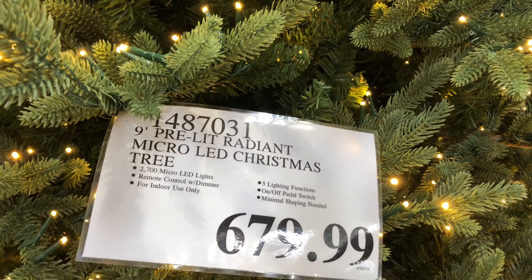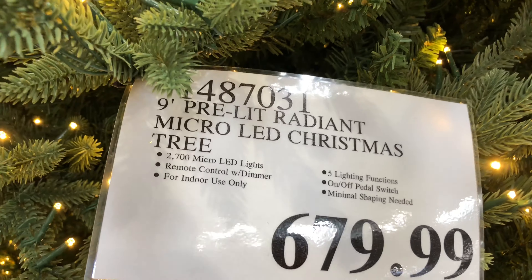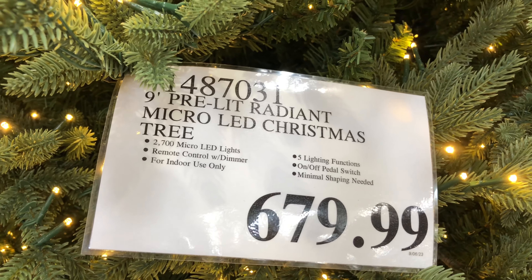Hey everyone! Today we are at Costco and we're going to have a look around at all of the 2023 Christmas decor that they have on display.